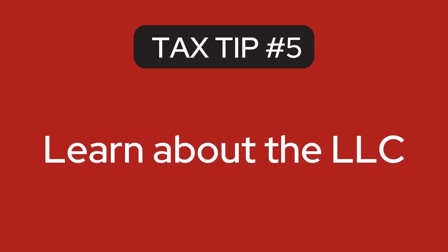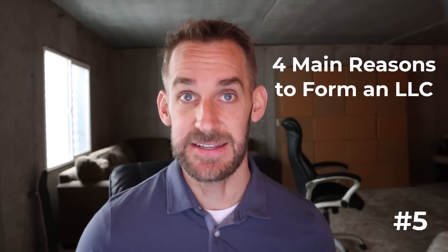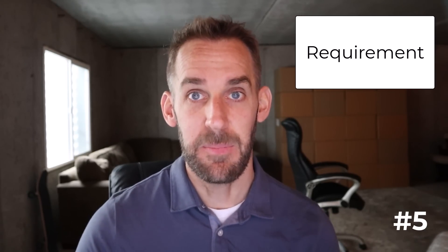The next tip is to learn about the LLC — which stands for Limited Liability Company, not Corporation. There are four main reasons to form one: to appear as a more legitimate business entity, because it's required to work with certain banks or wholesalers, to take advantage of limited liability protection so personal assets can't be touched in a lawsuit, and most importantly, it can act as a stepping stone to becoming an S-Corporation. Doing your taxes as an LLC typically won't be any different than as a sole proprietorship — there are no tax savings — but you can't become an S-Corp straight from a sole proprietorship.